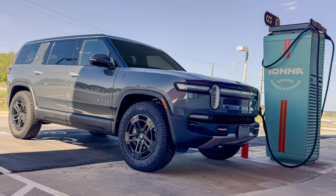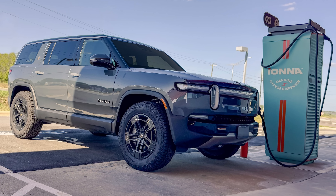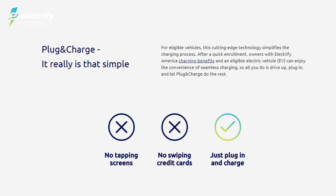Drivers can now filter for IANA stations or prioritize them in trip planning. They also have incorporated plug-and-charge capability for both networks, allowing users to simply plug in to initiate a session at compatible stations without taking action to authorize with an app or credit card.